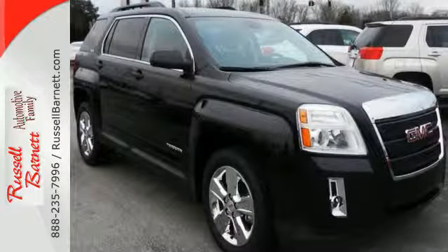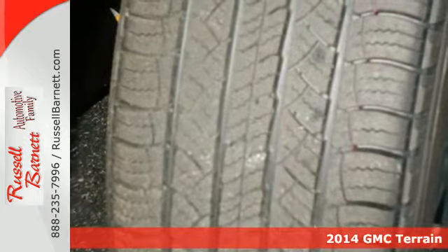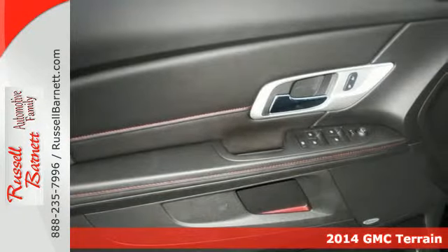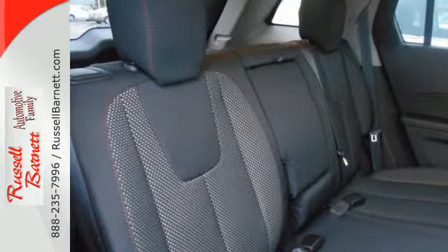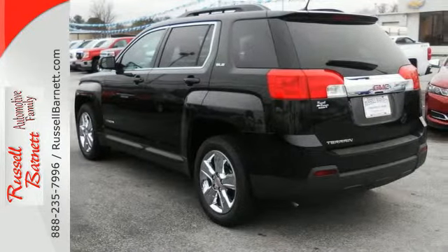It's a 2014 GMC Terrain. It has practical refinement, power and cargo space. Plus, nice amenities like a power driver's seat, steering wheel audio controls, heated mirrors, fully automatic headlights, and stability and traction control. It's the total package. It's a top choice for you and your passengers.